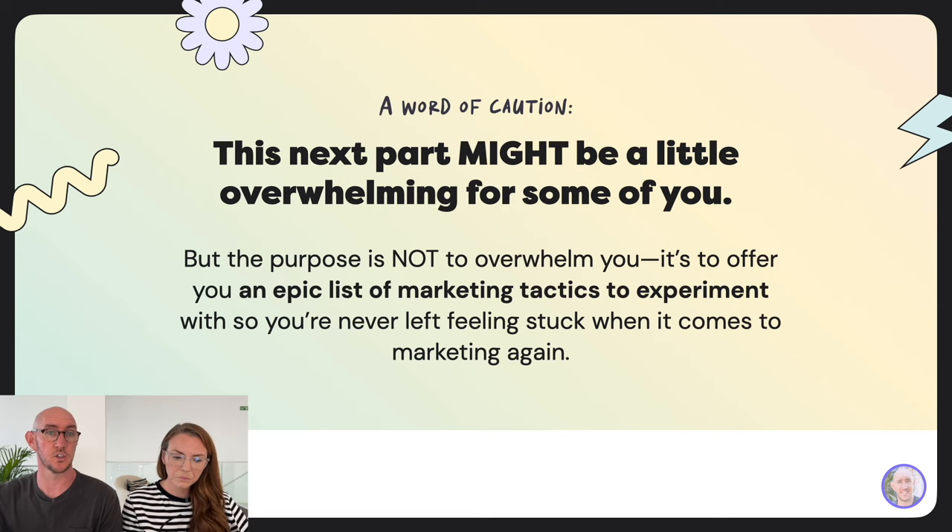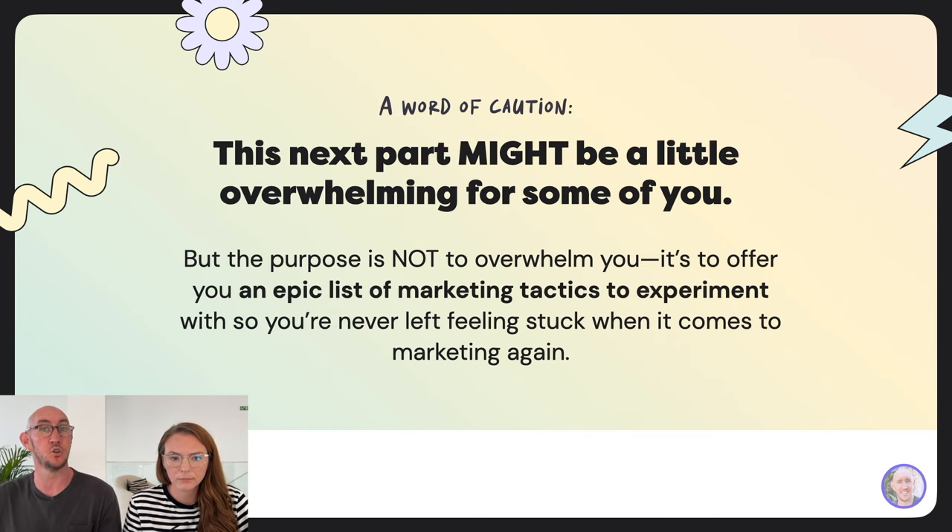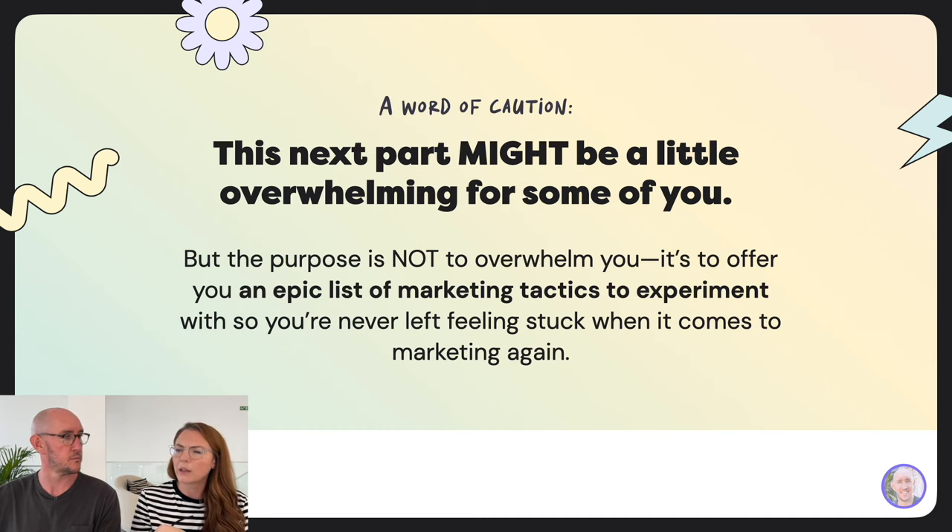One word of caution: you're not going to read mind-blowing marketing ideas you've never heard of. These are proven tactics that work — common things you may just have never done before. You'll read this list and think, I've heard of all of these. But have you tried them all? Have you experimented? I'd also love for this list to act as an inspiration file — when you see someone doing something interesting, figure out which stage it fits, add it to the list with a screenshot.